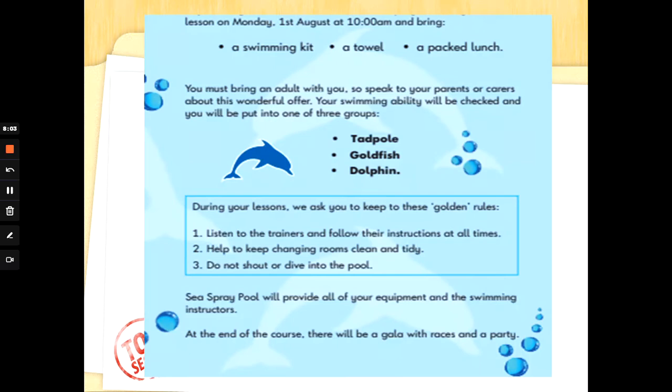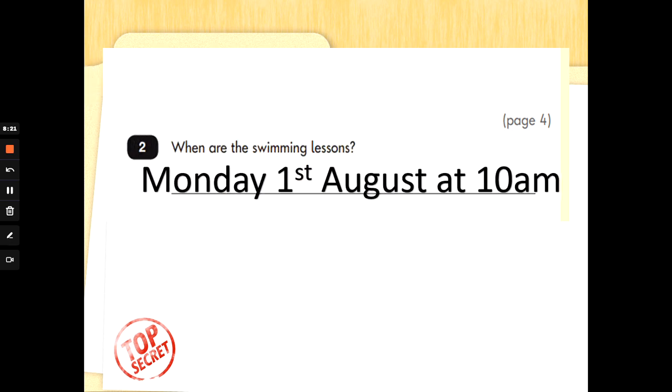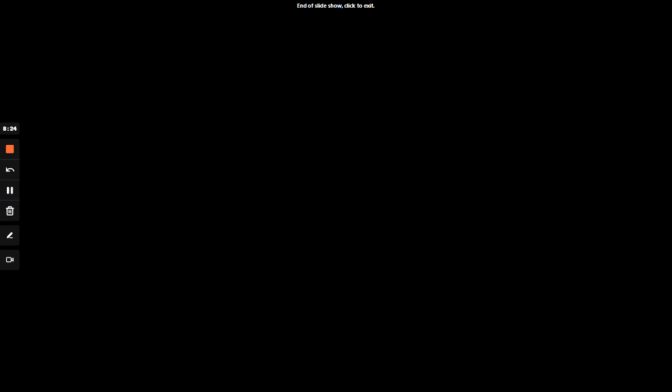Number 2: when are the swimming lessons? When? So we need a date or a time — what day, what time. Right at the top there, did you spot it? The lessons on Monday, the 1st of August at 10am. So when are the swimming lessons? Monday, the 1st of August at 10am. Well done, Special Agents. Don't forget, you've got this. You are Special Agent readers. Don't share these tips with anyone else. See you next time.